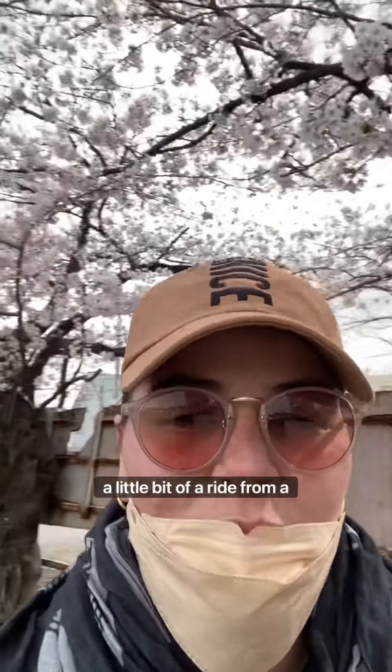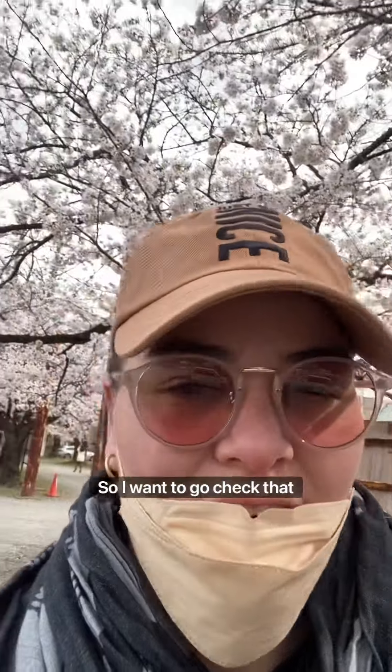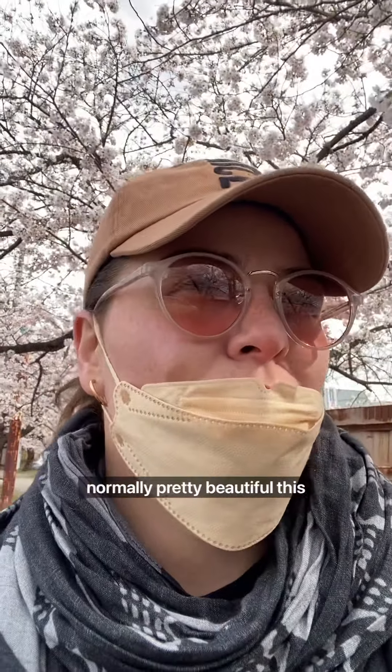There's a park a little bit of a ride from our house that I want to go check out. It has a big red bridge and it's normally pretty beautiful this time of year, so let's go check that out.